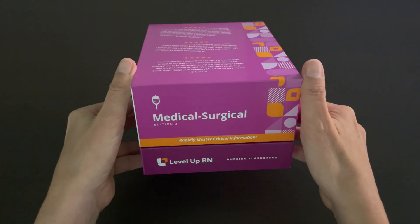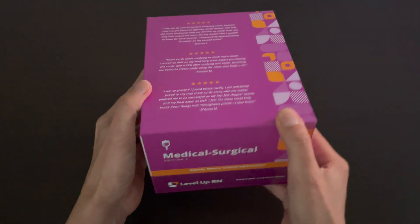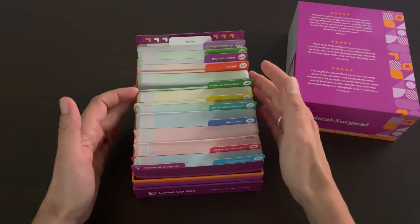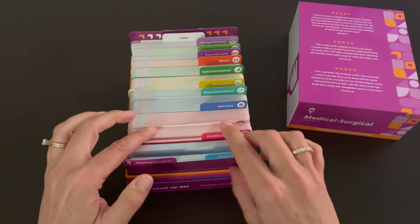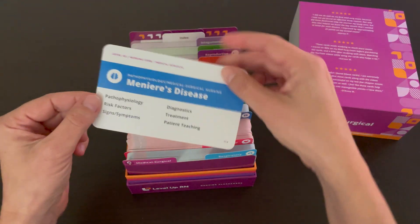Our medical surgical nursing flashcards come in a high quality, durable box. If you remove the lid of the box, you can easily see and access all of the flashcards. We deliberately left some wiggle room in front so that you can thumb through the cards and find just the card you are looking for.